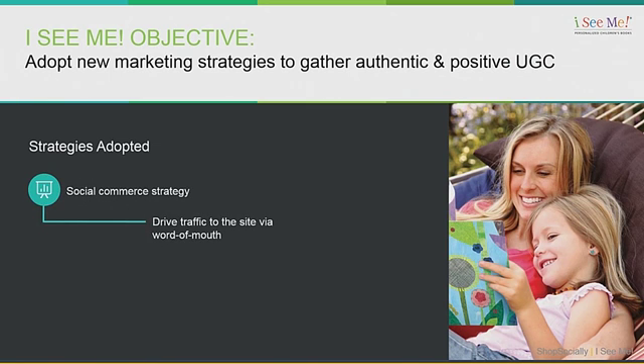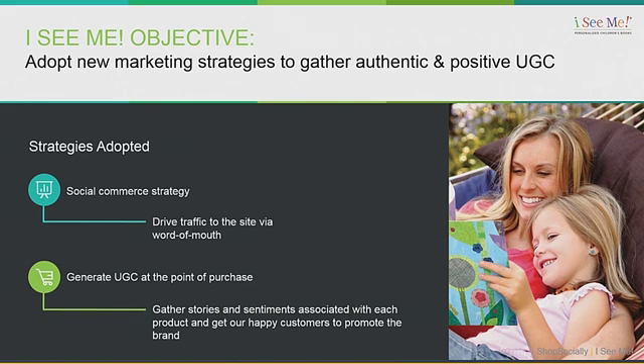We wanted to look at user-generated content at those two main points Jai mentioned — when the user purchases and they're really excited, and then another peak when they receive the product. We wanted to not only get user-generated content, but we wanted users to say great things about us and then share that with everybody. So we started by looking at the point of purchase.